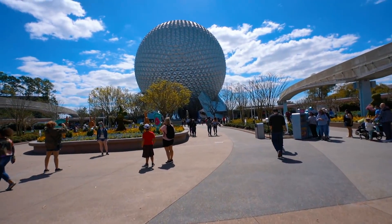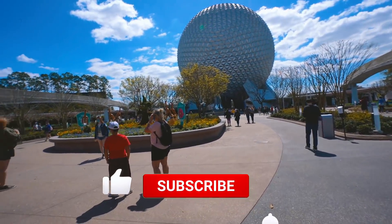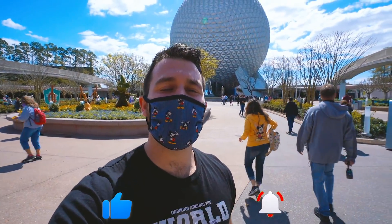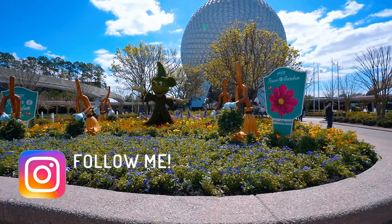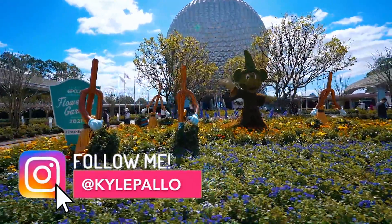As I'm walking in, I actually really do enjoy this EPCOT music — it's very subtle, very welcoming. Speaking of welcoming, welcome back everybody to your daily dose of Disney. We're here at EPCOT again to try some more delicious items here at the new Festival of Flower and Garden, which is going until July 5th.